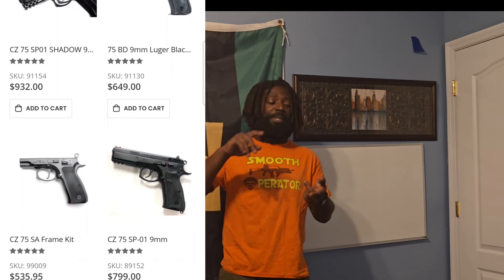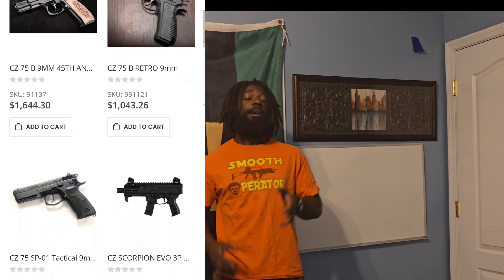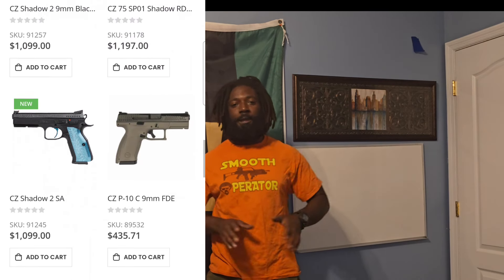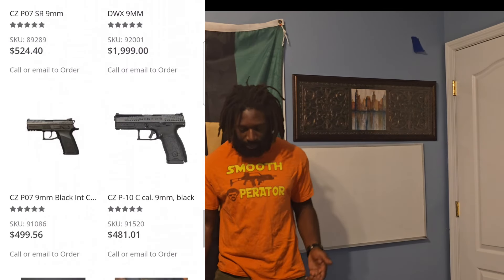If there's one manufacturer I could buy their entire catalog of handguns, it would be CZ — the P10, P10C, P07, P01, Shadow 2, Shadow 2 Compact, all of them. Their quality just speaks for itself. At a price point of $449 out of the box for the MOS optics-ready version with a 1913 rail for a light, that's a price you just can't beat. It's a little more expensive than the Canik, but with the quality, reliability, and craftsmanship behind CZ, it's hard to beat.